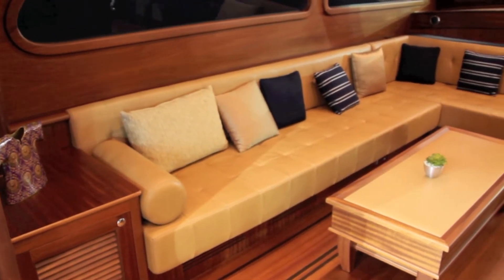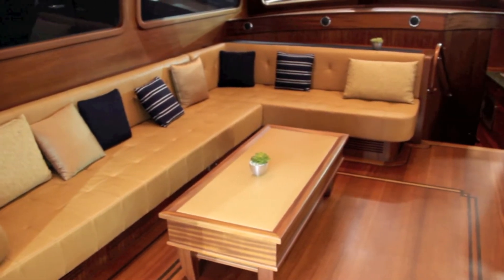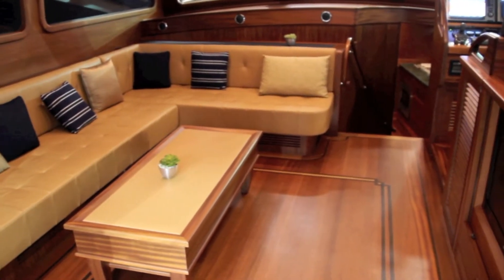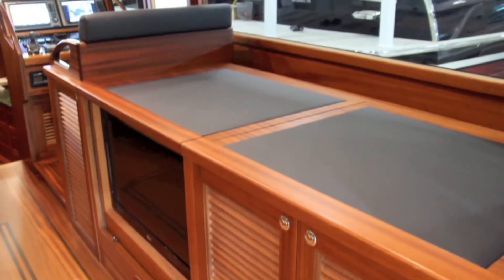Moving into the saloon you'll find this very cool low-slung seating, plenty big enough for a good party of guests. Opposite is the main sideboard with a flat-screen TV built-in and plenty of room above it for odds and ends.